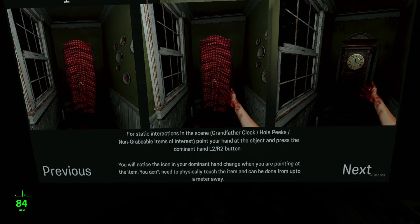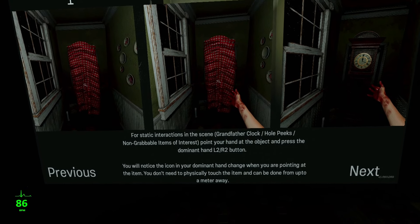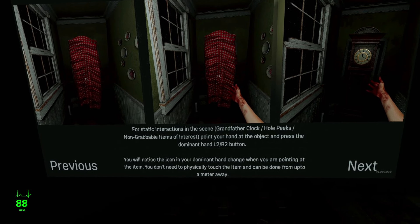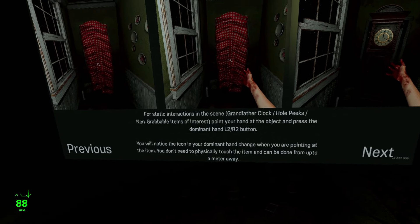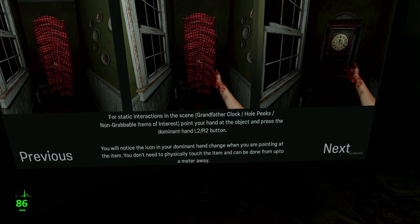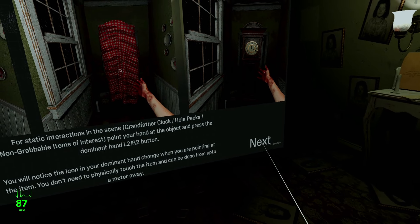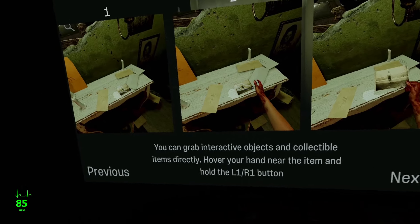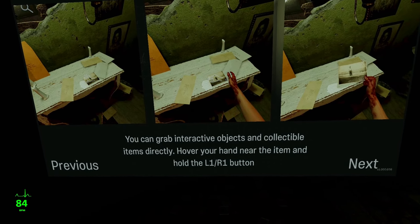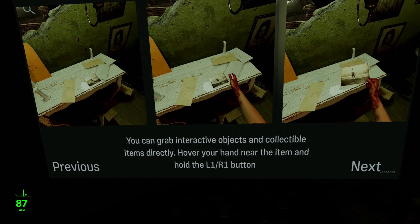For static interactions in the scene, point your hand at the object and press the dominant hand L2 or R2 button. You will notice the icon in your dominant hand change when you are pointing at the item. You don't need to physically touch the item, and can be done from up to a meter away.